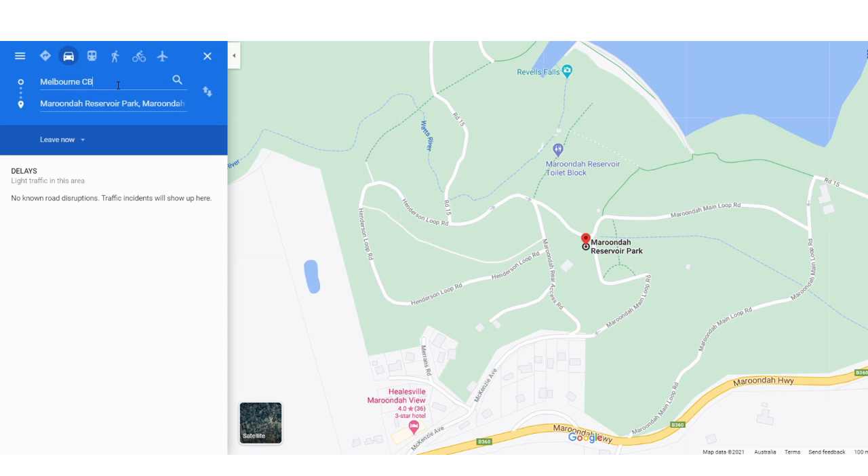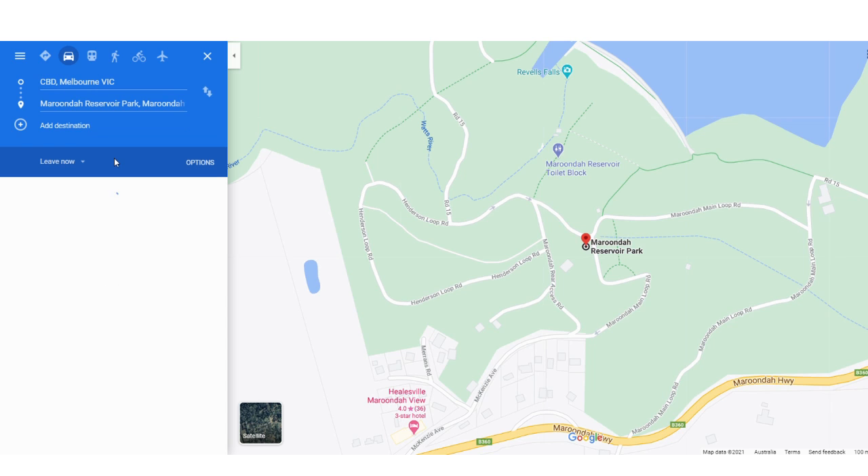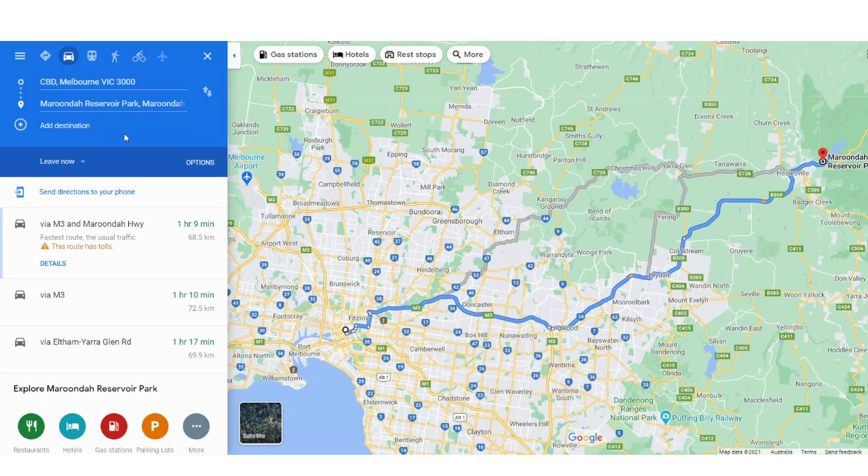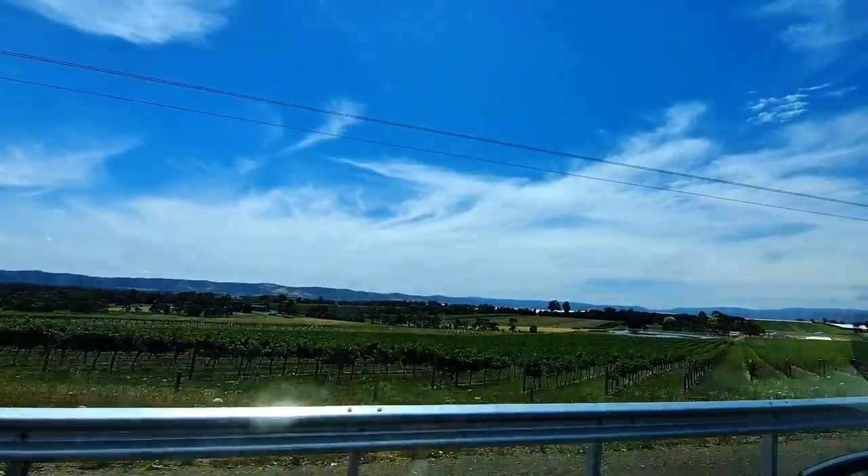Merunda Reservoir Park is an easy 1 hour 20 minute drive out from the Melbourne CBD. Our friends live in between us and the park so we decided to carpool and pick them up on our way there. The park is just out from Healesville and once you get off the freeway you start seeing some beautiful vineyards and farms along the way.